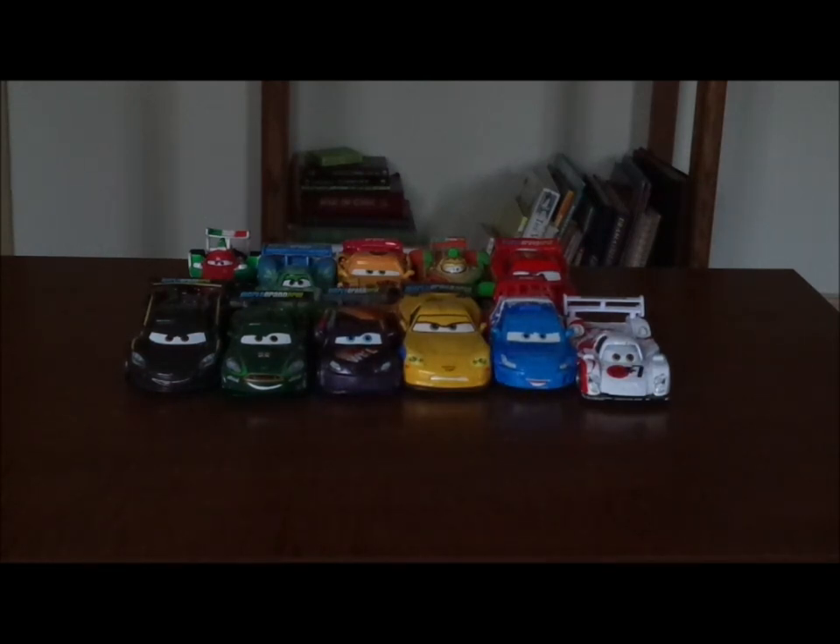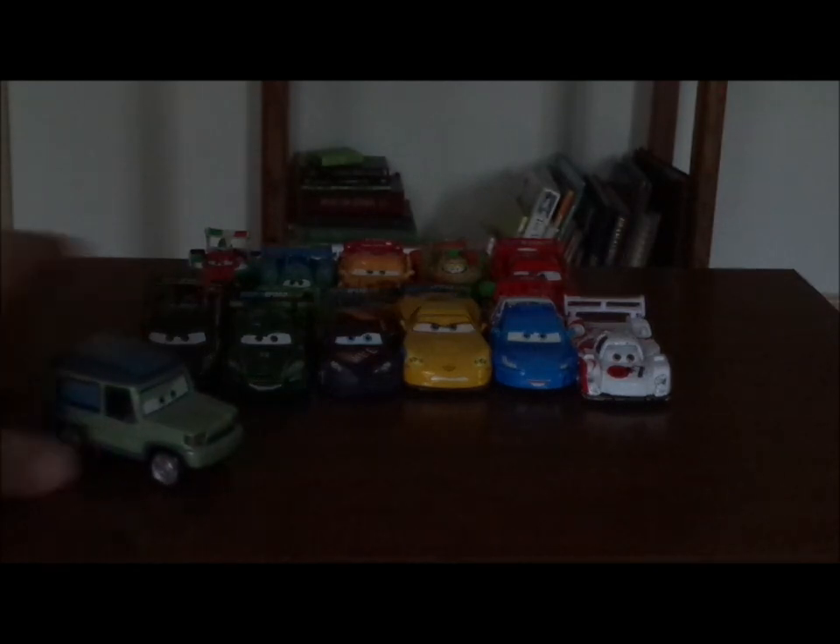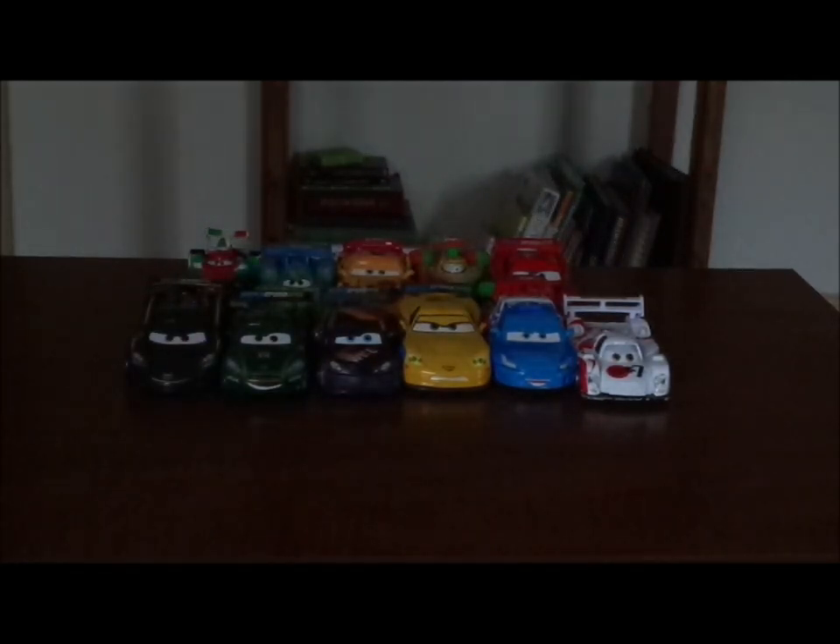Now before I get right into the review, let me discuss something. So in 2011, to power up Allinol, an alternative fuel made by Sir Miles Axelrod, every single race car from across the world, including Lightning McQueen, will determine who the fastest car is. And there were three races with only one unofficial race in the competition — in Tokyo, Japan; Porto Corsa, Italy; London, England, which had been suspended; and in Radiator Springs.